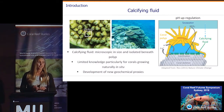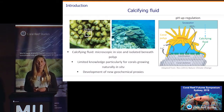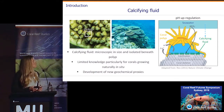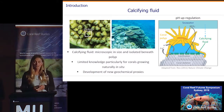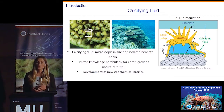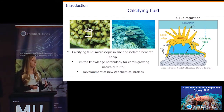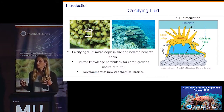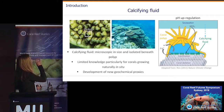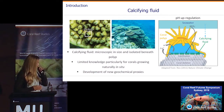Studies have been done using microprobes and pH-sensitive dyes, and these have been incredibly informative in providing measurements of the composition of the calcifying fluid. However, these generally need to be done under laboratory conditions and can only be conducted for a few days at a time. So we have relatively limited knowledge of calcifying fluid composition for corals growing naturally in the field across different environments and over longer time scales of multiple years. Some new geochemical proxies can really help answer some of these questions.